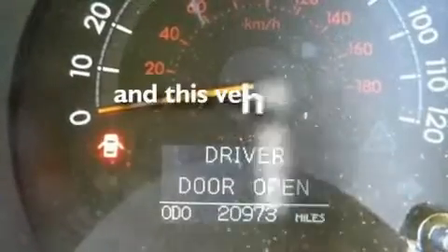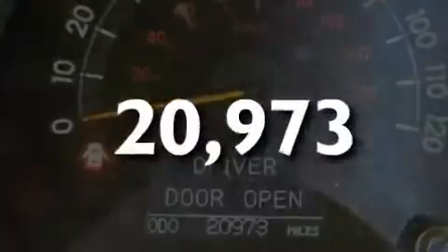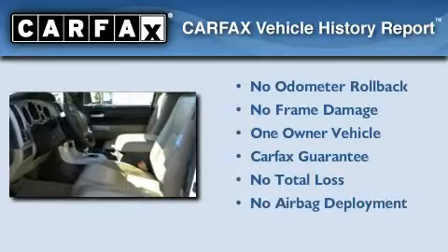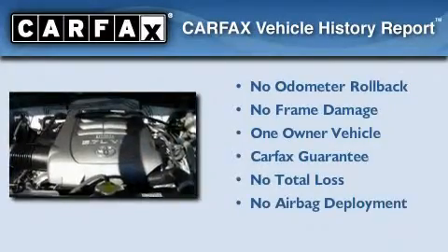This vehicle has less than 21,000 miles. This truck also has had only one owner and it qualifies for the Carfax Buy-Back Guarantee.